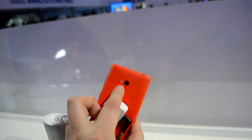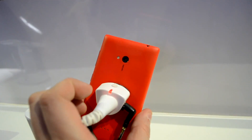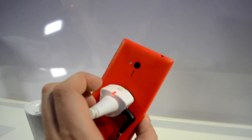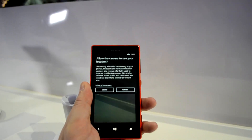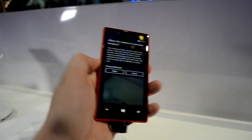Excuse me, what was the resolution of the camera on the back? It's a 6.7 megapixel camera. It comes with a Carl Zeiss lens, and you can definitely imagine that it comes with decent low-light capabilities that we already saw on the Lumia 920 or even on the PureView 808.